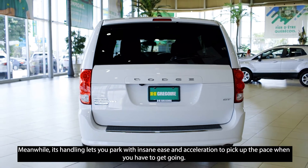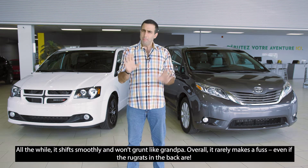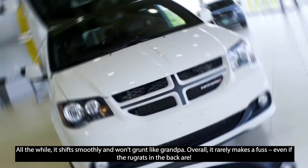Its handling lets you park with insane ease and acceleration to pick up the pace when you have to get going. Best part of all is it shifts smoothly, and it won't grunt like grandpa in the back.